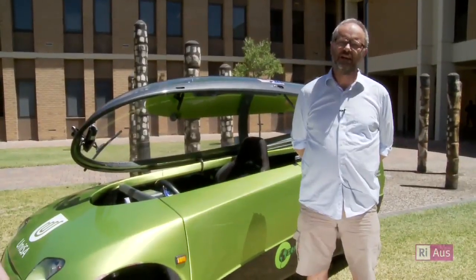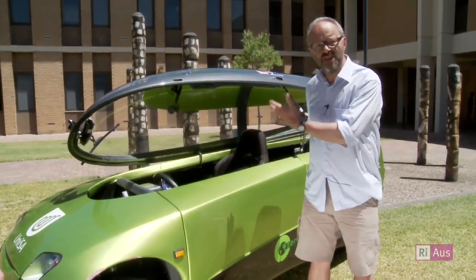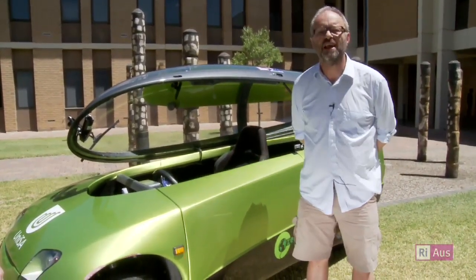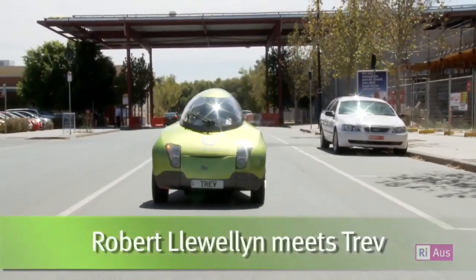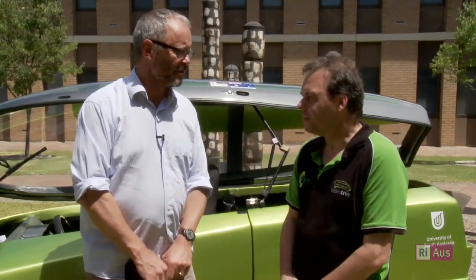We're here at Mawson Lakes in lovely Adelaide with RIOz, and today I'm going to get to drive Trev the electric car. Trev was built by a very talented team at the University of South Australia, led by Peter Pudney. So Peter, can you tell me what the original motivation was for building this?